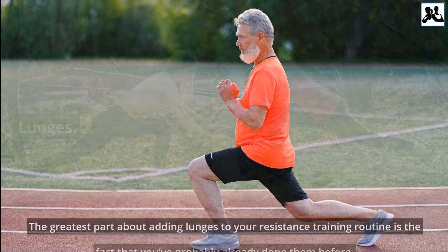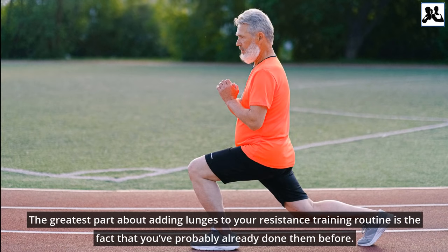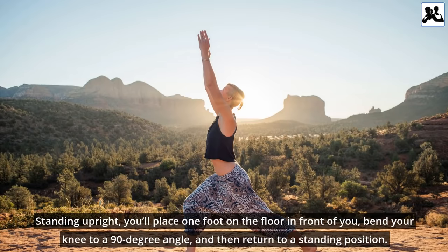The greatest part about adding lunges to your resistance training routine is the fact that you've probably already done them before. Standing upright, you'll place one foot on the floor in front of you, bend your knee to a 90-degree angle, and then return to a standing position.